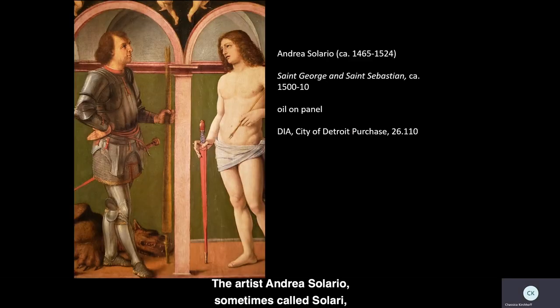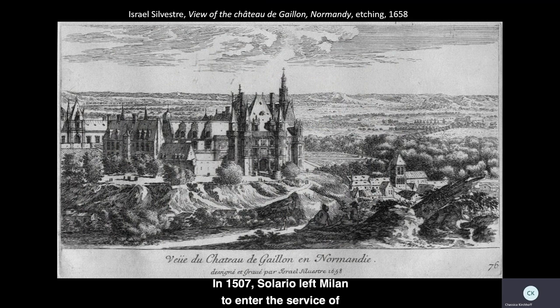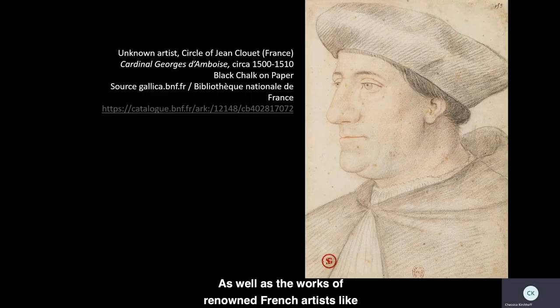The artist Andrea Solario, sometimes called Solari, was born in Milan around 1465. Though he traveled throughout northern Italy and was especially influenced by Venetian painters, it was in France that he reached the apex of his artistic achievement. In 1507, Solario left Milan to enter the service of Cardinal Georges d'Amboise, who was chief minister to King Louis XII of France and who had traveled frequently to Italy as an ambassador and military leader. While working at the Cardinal's castle, the Chateau de Gaillon in Normandy, seen here, Solario may have been exposed to the distinctive style of naturalistic oil painting popular in Flanders and the Netherlands, as well as the works of renowned French artists like Jean Clouet, whose portrait of the Cardinal is seen here.